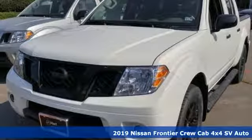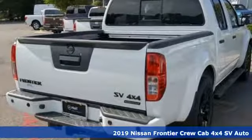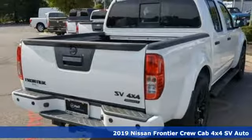It's a new 2019 Nissan Frontier. In the Frontier, unmapped territory doesn't mean unexplored.